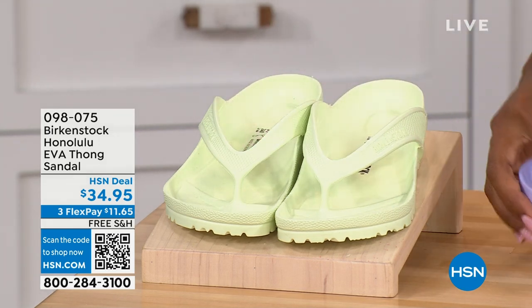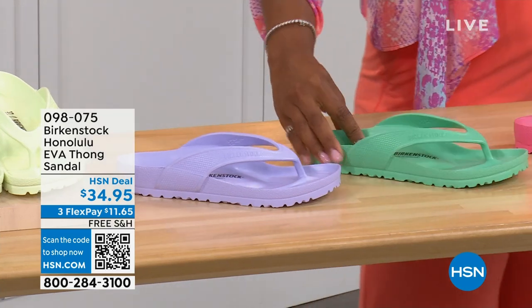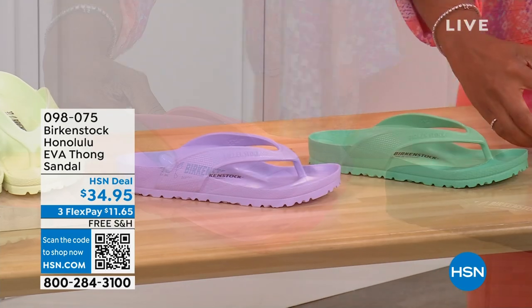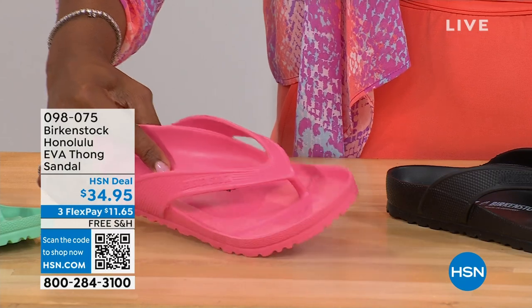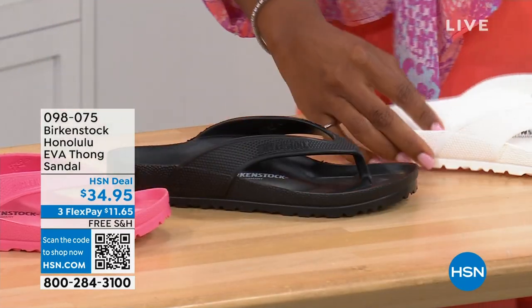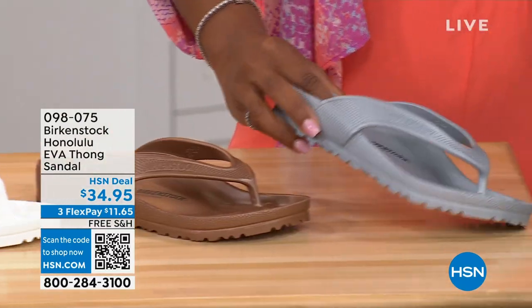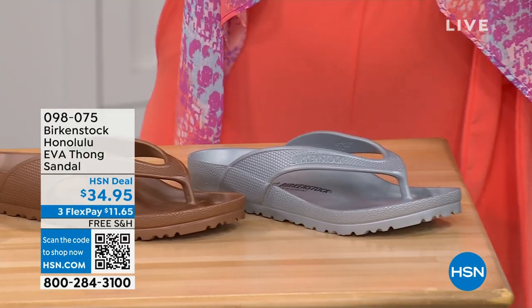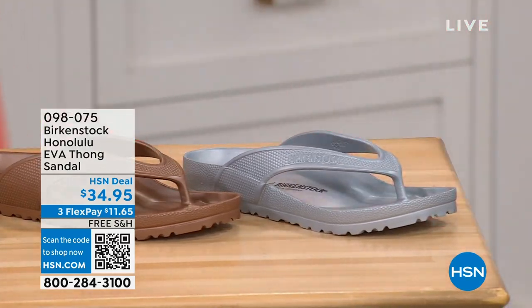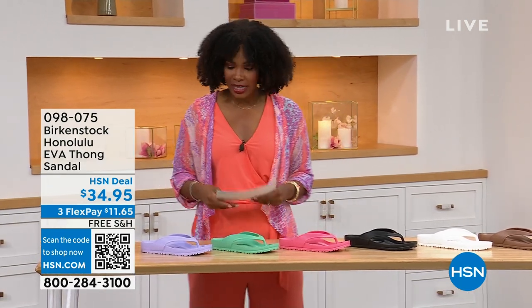Here's Lime Green, Purple Fog, Jade, Watermelon, Black, White, Metallic Copper, and Metallic Silver. Sizes five and a half to ten and a half on these.